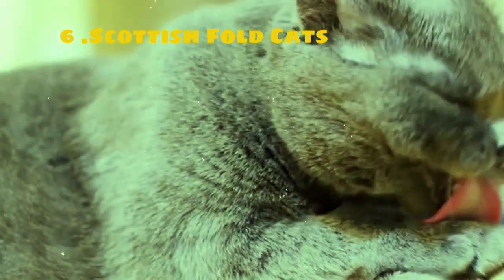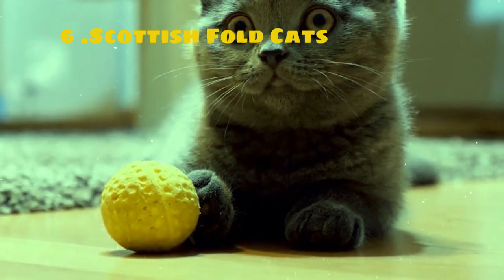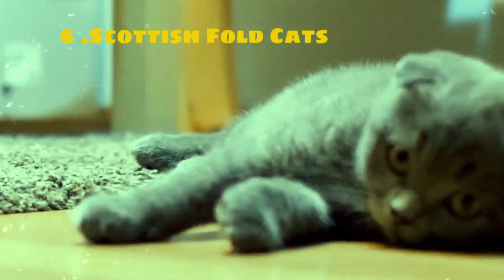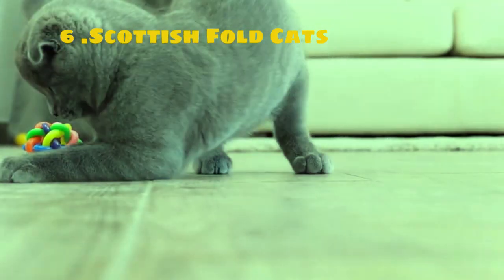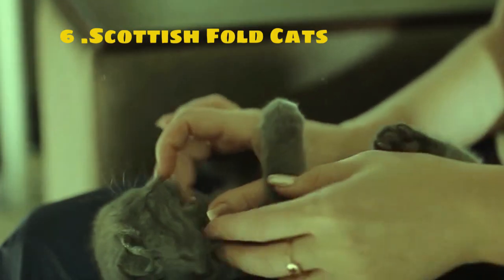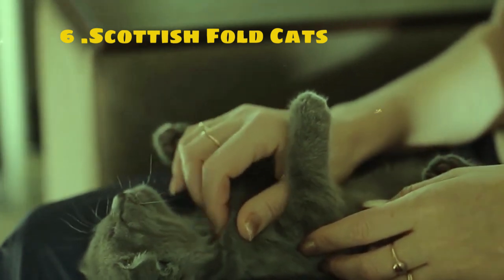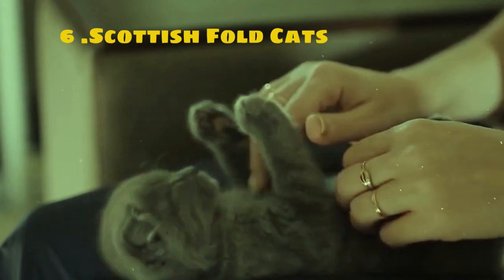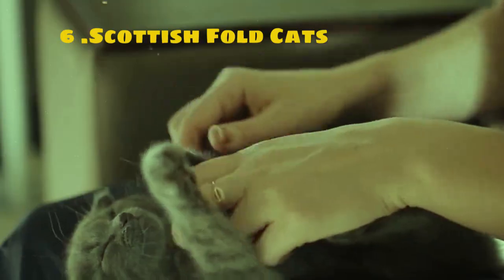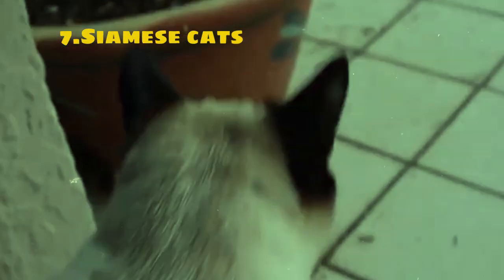Despite their folded ears, they have excellent hearing and are curious and inquisitive by nature, often exploring their surroundings with enthusiasm. It's essential to note that due to the genetic mutation responsible for their folded ears, Scottish Folds can sometimes be prone to certain health issues related to their ears and cartilage. Responsible breeding practices and regular veterinary care are essential for ensuring their health and well-being. Overall, Scottish Folds are cherished for their adorable appearance, sweet temperament, and playful personality.